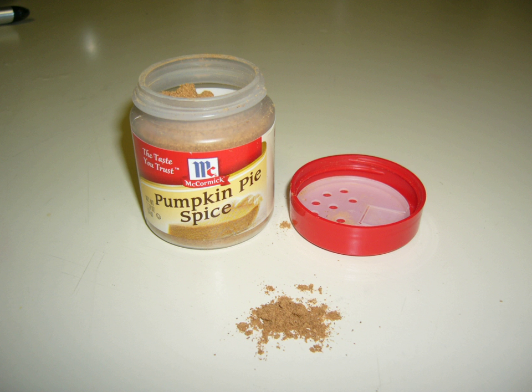Pumpkin pie spice, also known as pumpkin spice, is an American spice mix commonly used as an ingredient in pumpkin pie. Pumpkin pie spice is similar to the British and Commonwealth mixed spice. It is generally a blend of ground cinnamon, nutmeg, ginger, cloves, and sometimes allspice. It can also be used as a seasoning in general cooking.